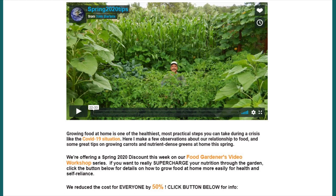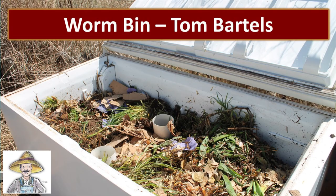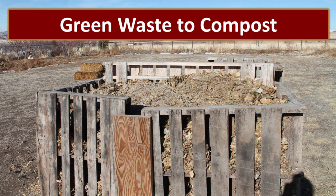We have been gardening for a very long time and we produce a lot of food, but with all of the economic challenges we see on the horizon I wanted to up my game. I've always been a fan of Tom Bartels and his gardening methods. This spring he was offering 50% off of his Food Gardeners Video Workshop, so Jonathan and I signed up. This worm bin is a result of some of our dates watching videos from that class. He uses a freezer — in our case it's actually a refrigerator — and we've cut a hole in the bottom and put some hardware cloth over it for airflow, creating this wonderful compost worm bin that helps us build nutrients in our soil.